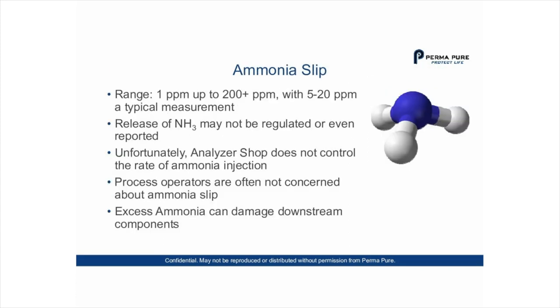The range of ammonia slip is typically 1 to up to 200 parts per million, but typical measurements are around 5 to 20 parts per million. The release of NH3 may not be regulated or even reported. The analyzer shop doesn't always control the rate of ammonia injection, so there is little they can do about it. Process operators are often not concerned about ammonia slip, yet excess ammonia can damage downstream components.